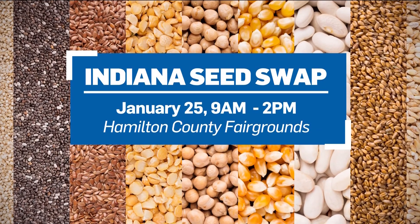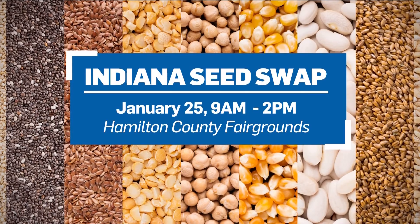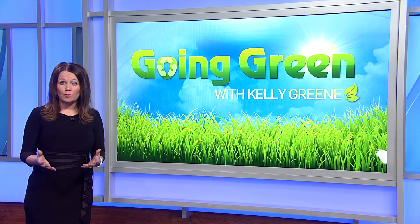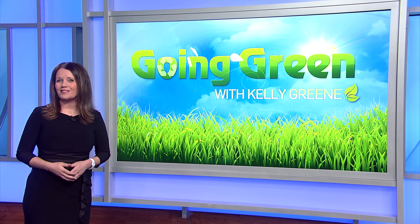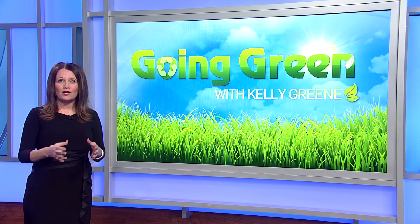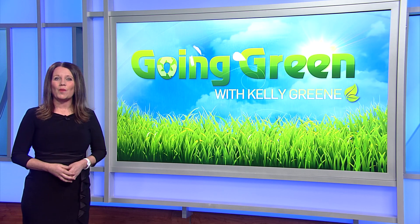This year's seed swap will take place next Saturday at the Hamilton County Fairgrounds from 9am to 2pm. There will be presentations on how to grow heirloom seeds, growing small gardens in small spaces, and of course the opportunity to buy, sell, trade, and even get free seeds. We have all this information for you on our website — just go to WTHR.com slash going green.